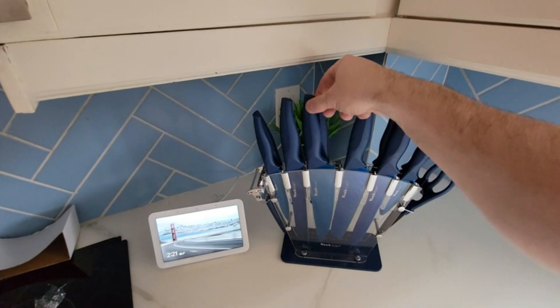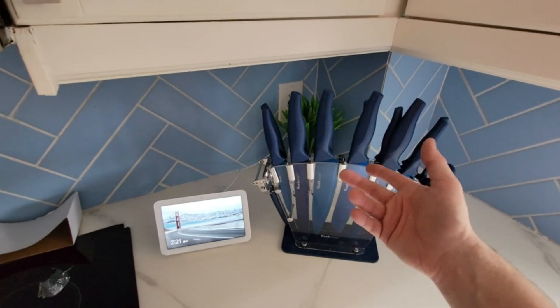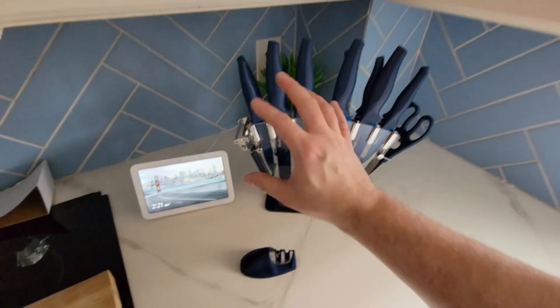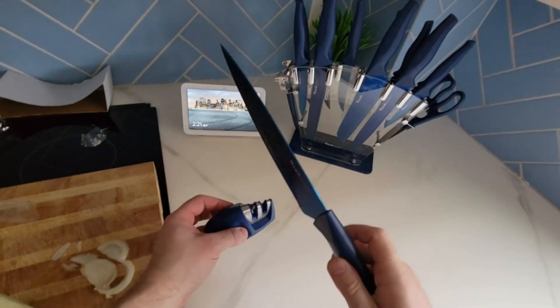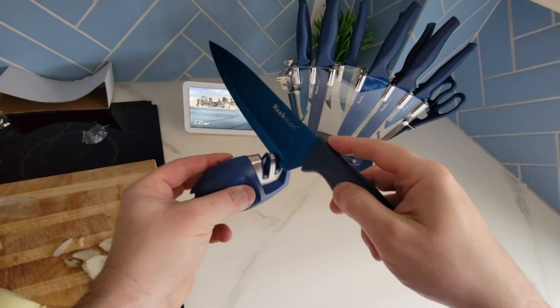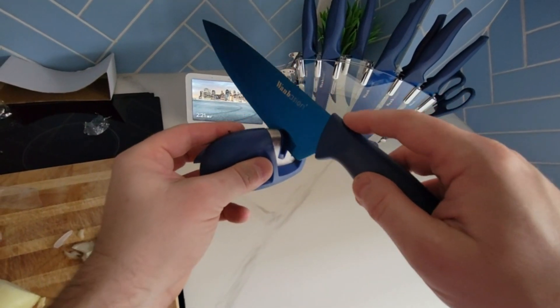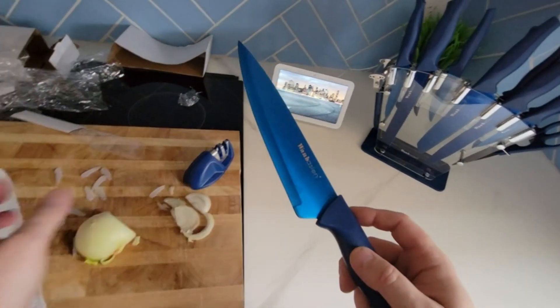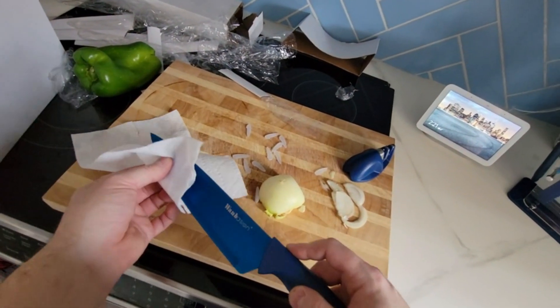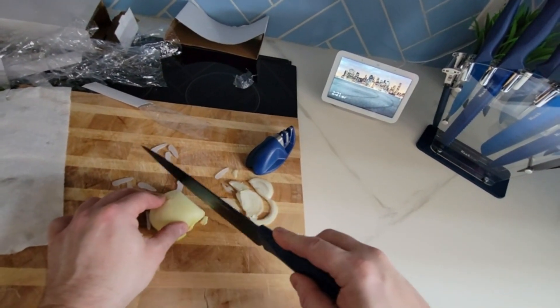utility knife, 3.5-inch parer, 8.5-inch chef knife, 9.5-inch bread knife, 8.5-inch sharpening steel, and a pair of kitchen scissors. The set also includes a convenient acrylic block to keep knives organized. Made to be super durable and meet high standards of quality, OneBasing presents a professional kitchen knife set that's perfect for any kitchen. OneBasing also offers a satisfaction guarantee, so you can order with confidence.